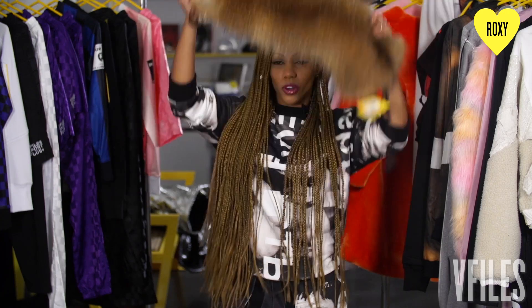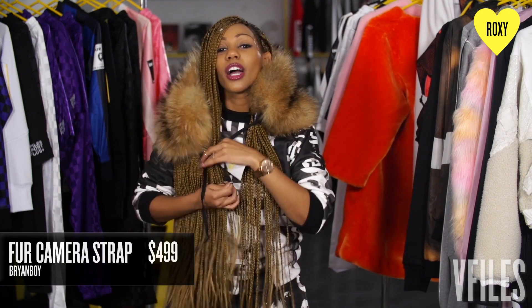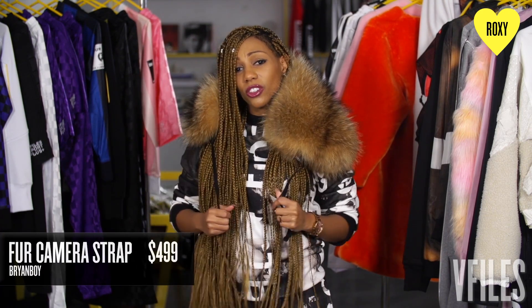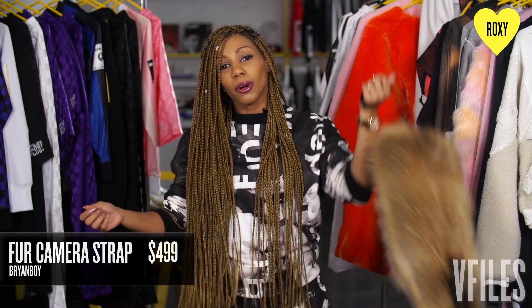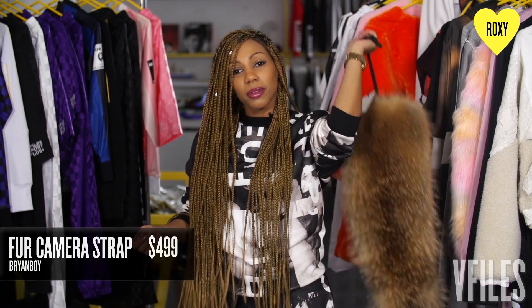And if you're traveling somewhere where you really got to get your tourist on — bam — be a fashionable tourist. This Brian Boy camera strap keeps your neck warm, holds your camera, it's a scarf, it's a neck pillow. Multitasking at its finest and looking fabulous doing it.